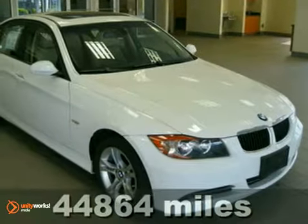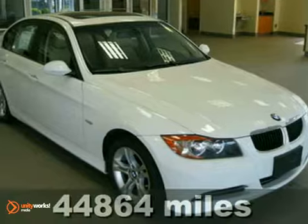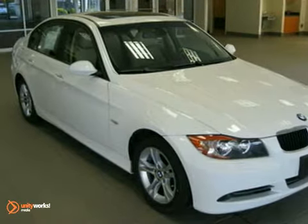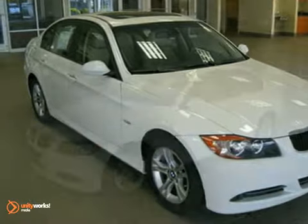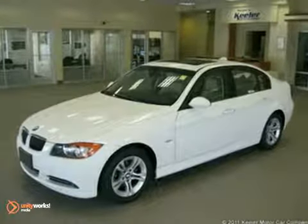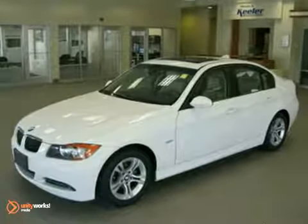Contact us for special internet pricing. Keillor BMW, conveniently located on Route 7 in Latham, is proud to introduce this 2008 BMW 328xi with an automatic transmission, all-wheel drive, and 44,000 miles.